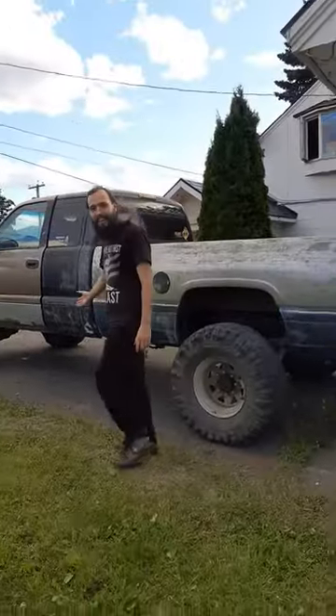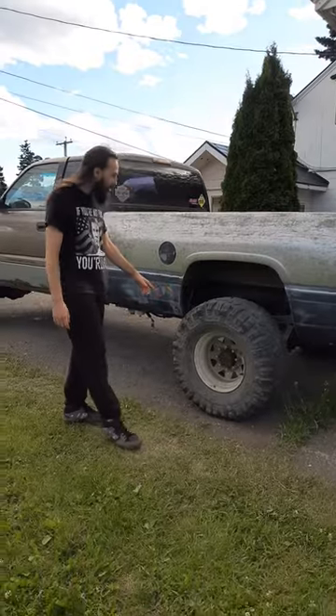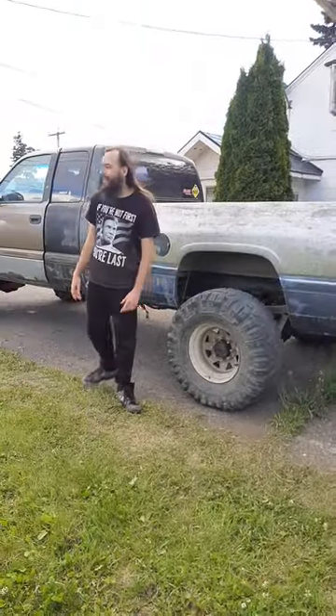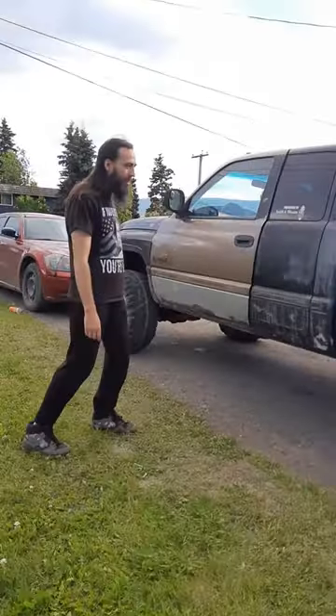Okay everybody, this is Workman Vlogs. This is my 1999 Dodge Ram 3500. As you can see, these are 35s. It used to be a dually, so there used to be two tires there. Tire in the front, but now it's got 35s all around.